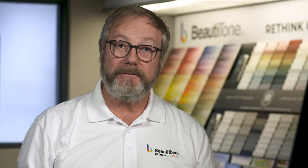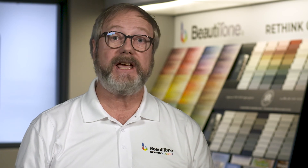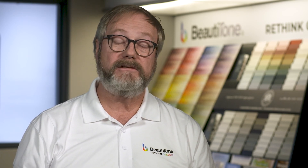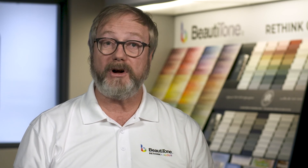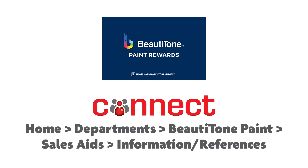This is a national program being advertised in flyers, in magazines, and also in social media. So do make use of the card and help to promote it in your store. It's a great way to build your sales and build your bottom line margin. Find out everything you need to know in Connect.